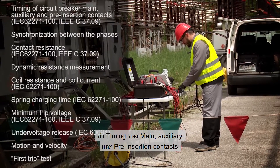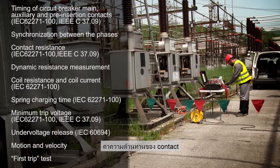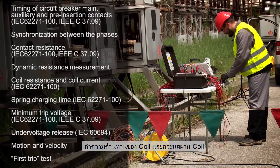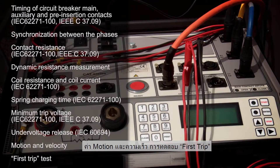Supported measurements include: timing of circuit breaker main, auxiliary, and pre-insertion contacts; synchronization between the phases; contact resistance; dynamic resistance measurement; coil resistance and coil current; mechanism charging time; minimum trip voltage; under voltage release; motion and velocity; and first trip test.